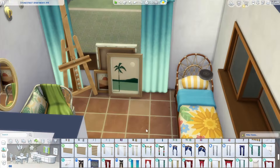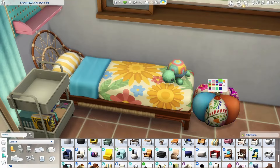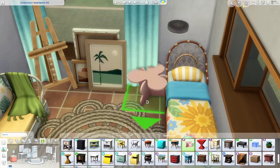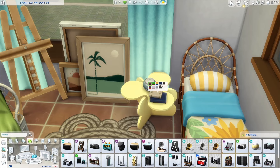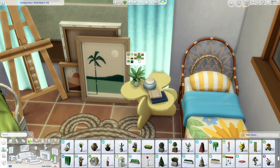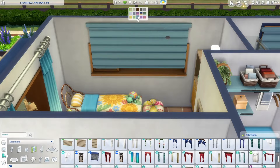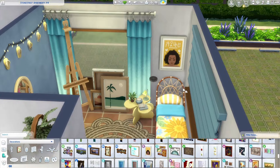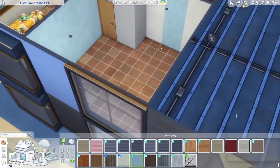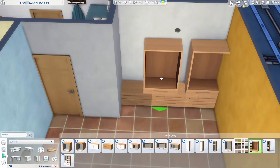I was thinking this teenager's room belonged to an artist, so I added an easel and some leaning paintings with beach and sun swatches — very summery. I struggled a bit finding a bedside table for this space but ended up with one from Pastel Pop. I imagined this teenager keeps their art supplies in the normal dresser. I was also very happy to include a turtle and that couch from High School Years that has the tropical swatches.